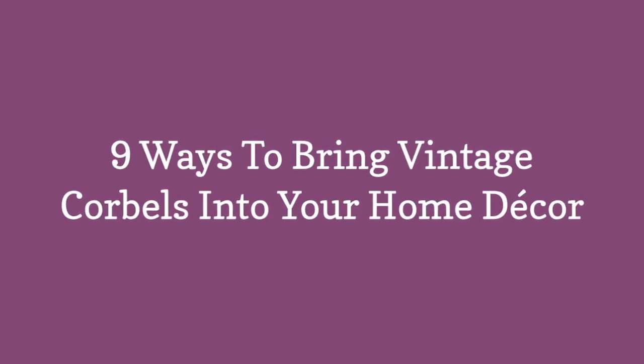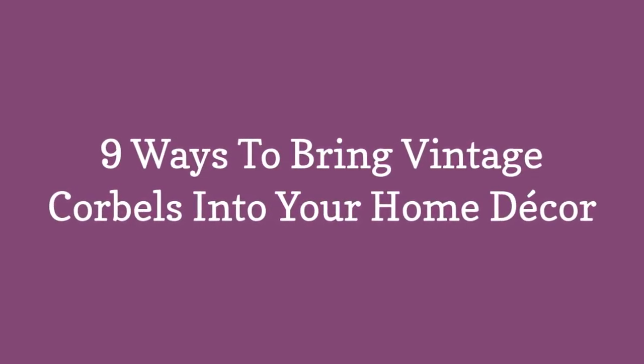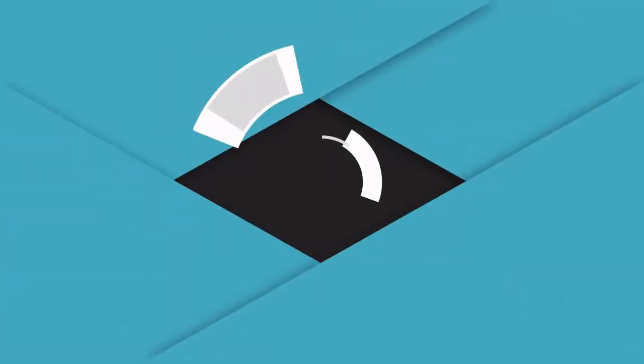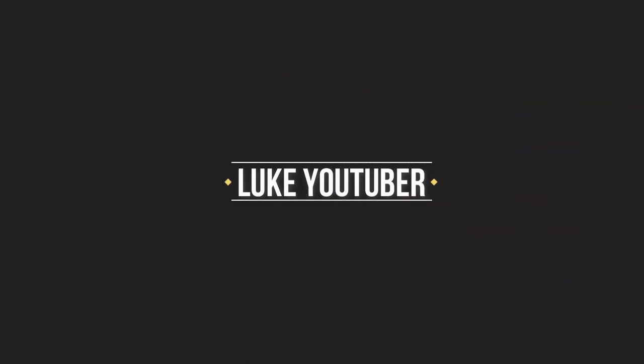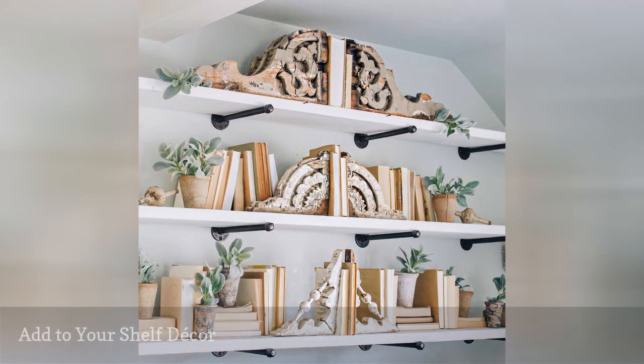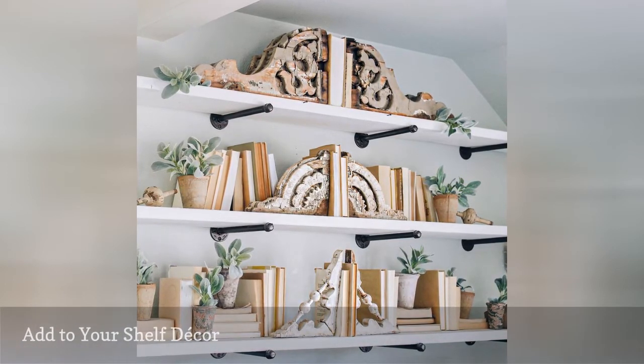9 Ways to Bring Vintage Corbels into Your Home Decor. If you're looking to boost your shelfie game, look no further than distinctive, well-loved corbels.